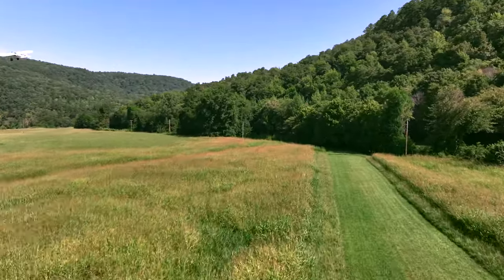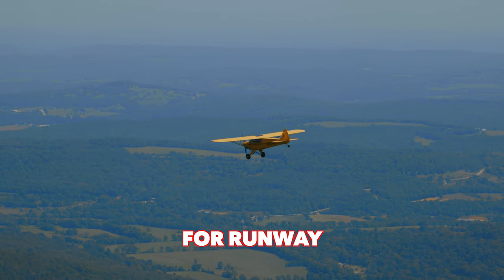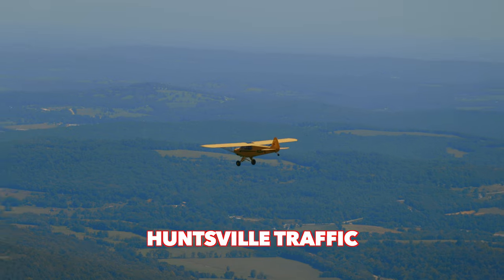Huntfield traffic, yellow cop, flight of two, six miles south. The field's going to be crossing over midfield for a downwind for runway three, Huntfield traffic.